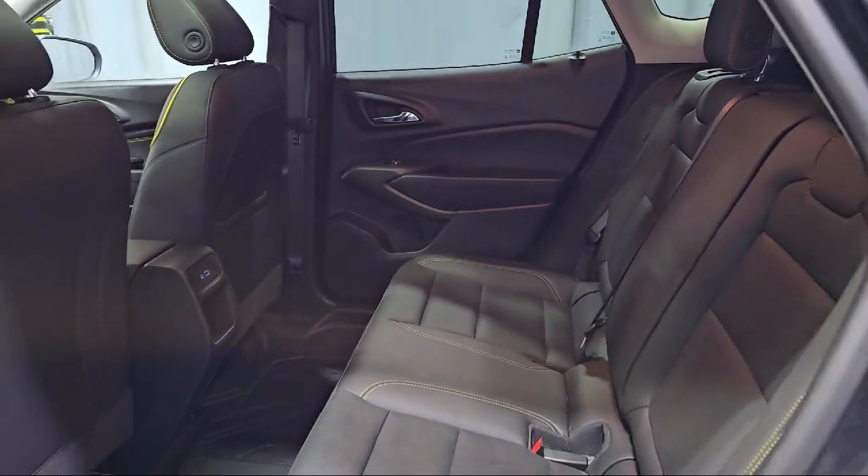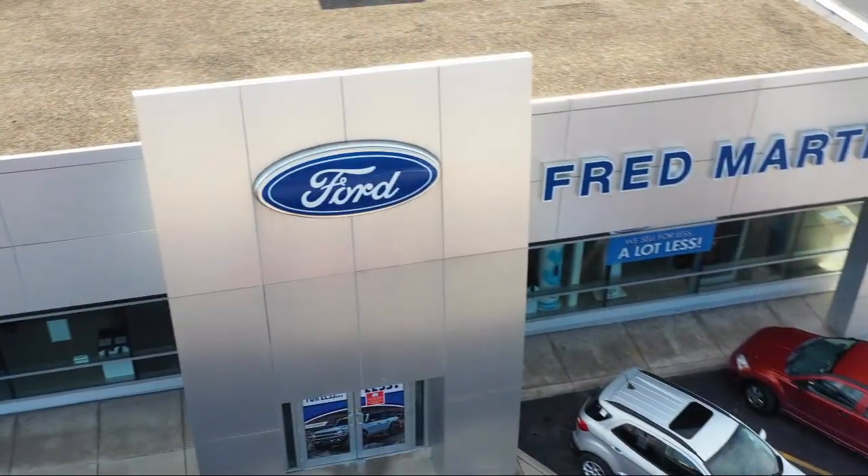Cross Traffic Alert, Alloy Wheels, and has less than 10,000 miles on the odometer.